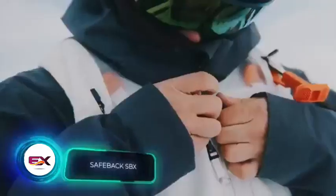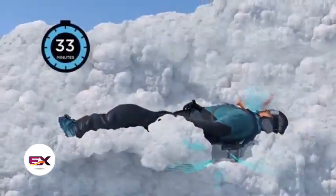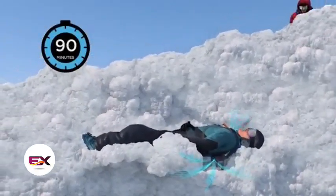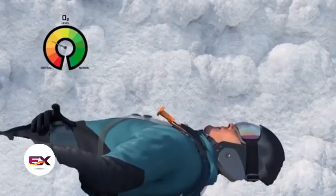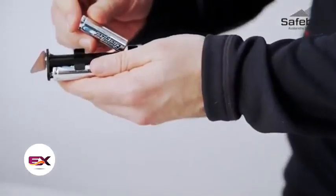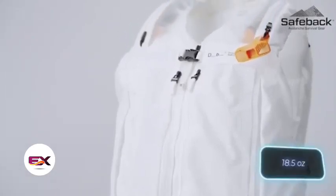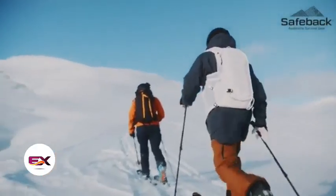Meet Safeback SBX, the world's first active air supply system for snow survival, claiming a 90-minute survival capability. The creators not only ensure oxygen delivery but also address excess CO2 removal. Batteries are tailored for temperatures as low as minus 30 degrees Celsius.